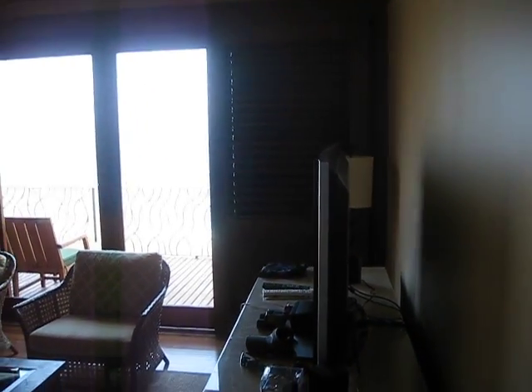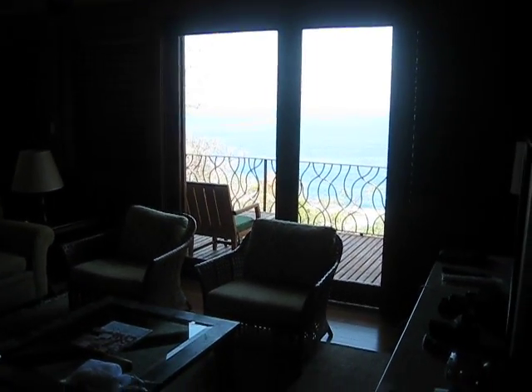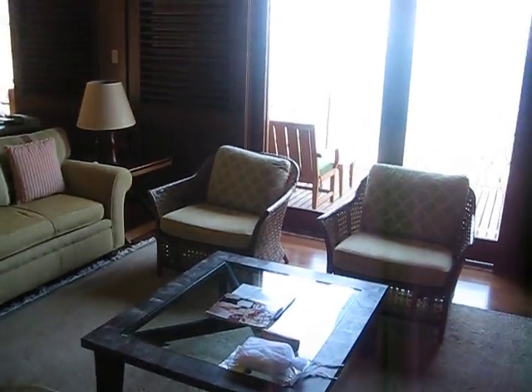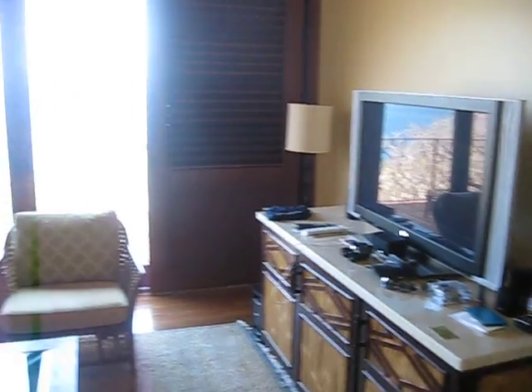This is our villa in Costa Rica. Here you see the nice little sitting room as you walk in with the TV — flat screen, big time, of course.